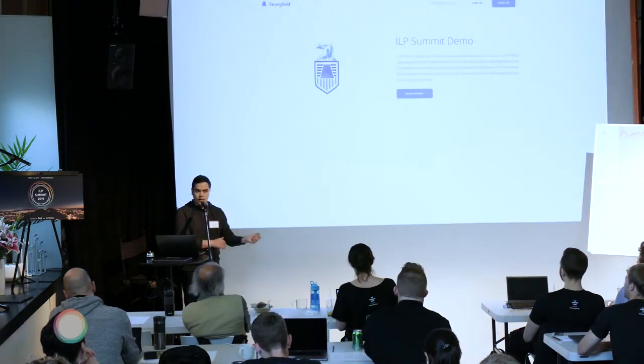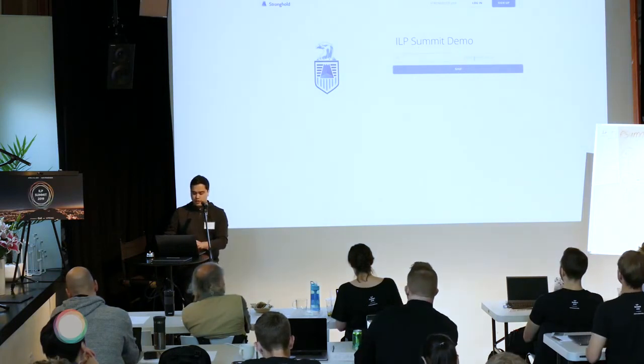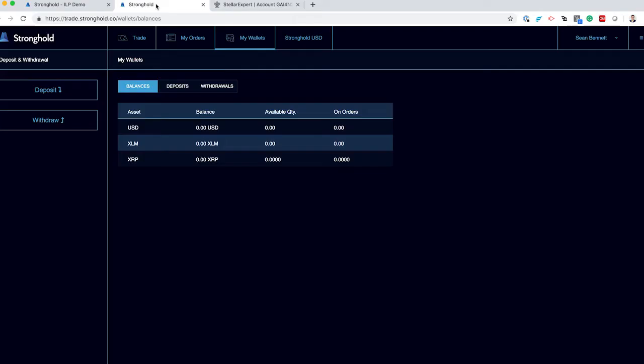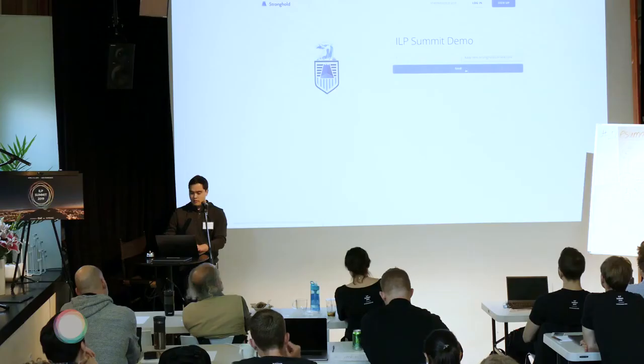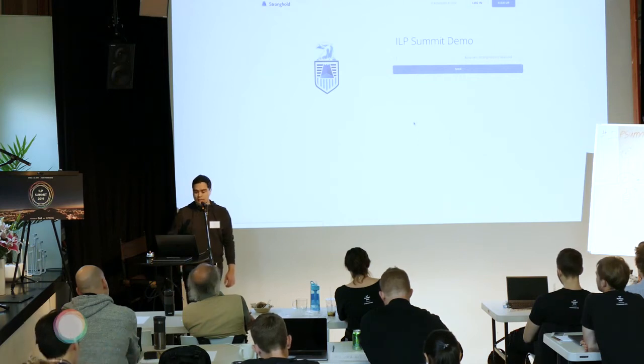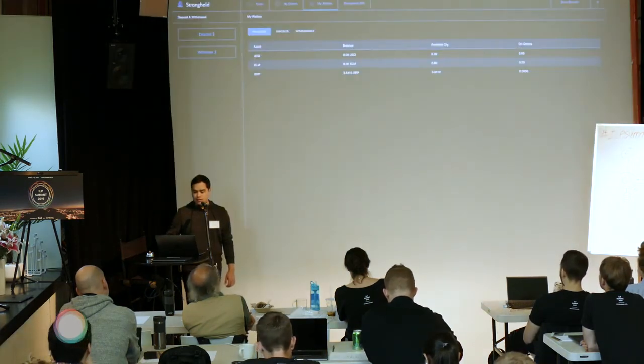But that's not really what we think people will be using Stronghold for. So I'm going to send one more payment — still just one XRP — and I'm going to use a slightly different payment pointer this time, still attached to the exact same account. But you may be able to guess what's going to happen here. I've initiated a one XRP stream over to my Sean USD payment pointer. So it's been sent, and again we play the waiting game to see what happens over on my Stronghold account.